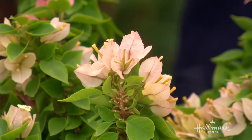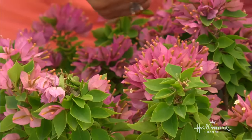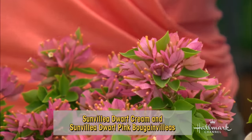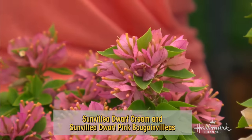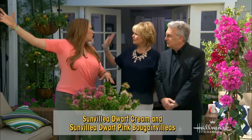This is a gorgeous new compact variety called Sunvillia. What makes it different is you see the tiny little leaves here — it stays really small, about three feet tall, three feet wide. It makes a great container plant. Sometimes you'll see bougainvilleas that are just huge — I love it when it goes up on the roof on the side of the house. Gorgeous.